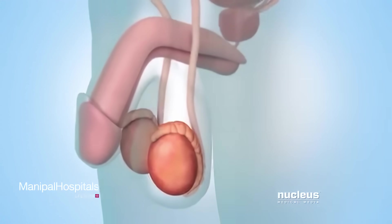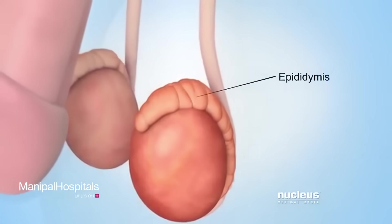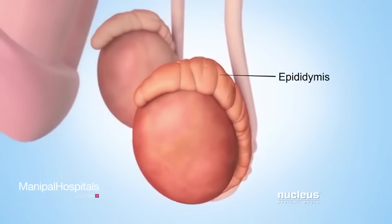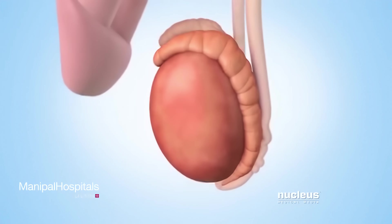Connected to each testicle is a mass of coiled tubes called the epididymis. Each epididymis stores immature sperm while they continue to develop.